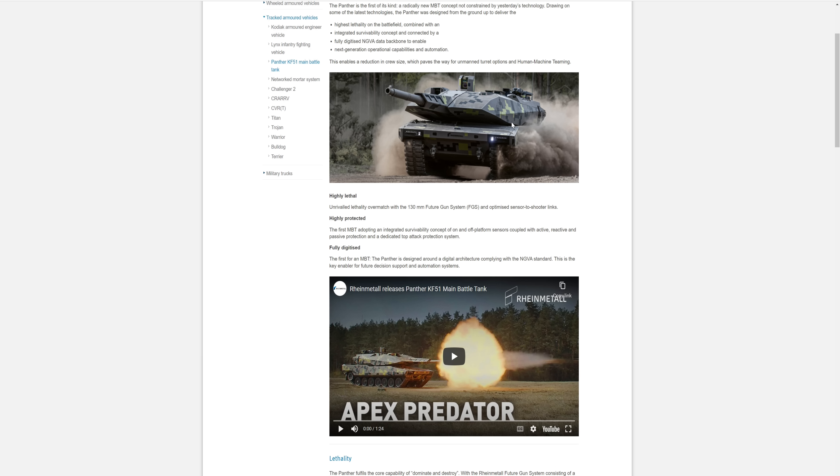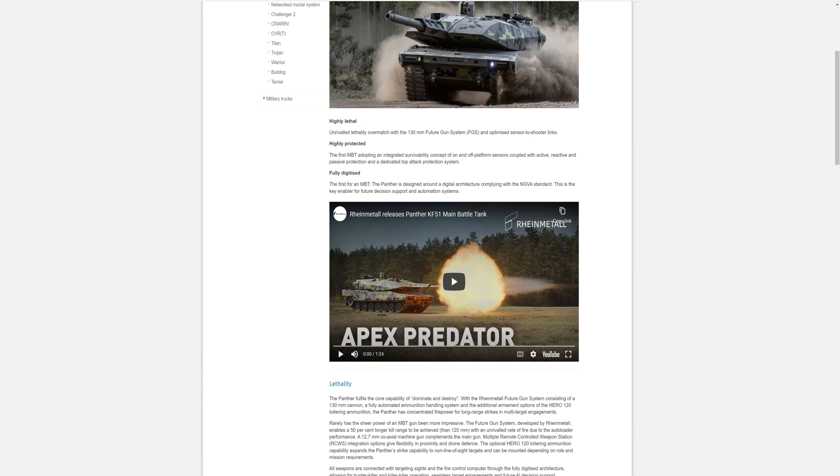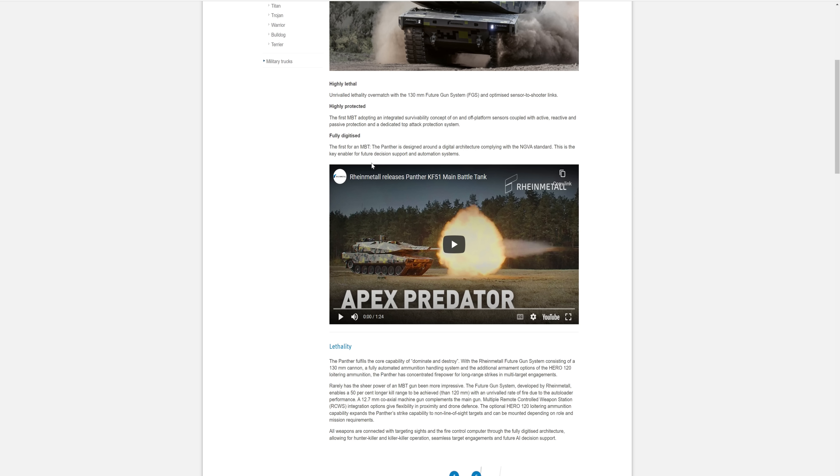To me, it screams Leopard 2 with a bigger gun and some upgrades, but it's not that. It's fully digitized — we're in the digital age, getting away from the old school analog stuff. It's the first for an MBT. The app Panther is designed around the digital architect and complying with NGVA standard. This is the key enabler for future decision support and automated systems.